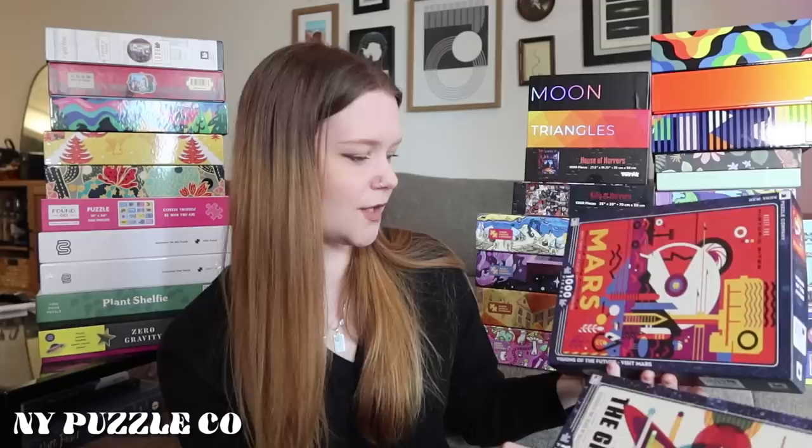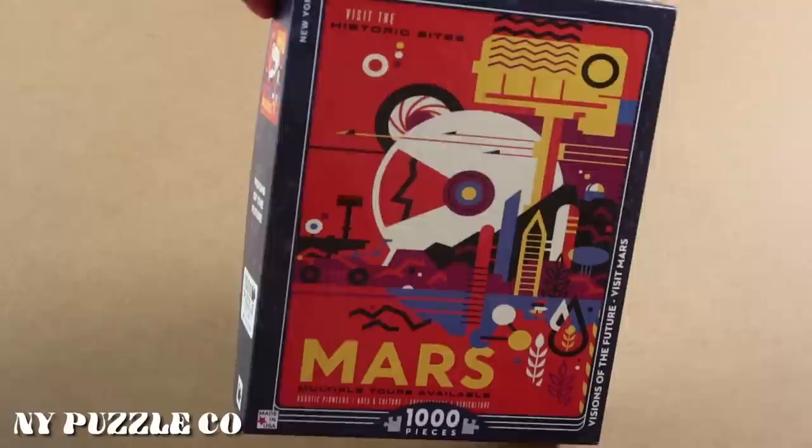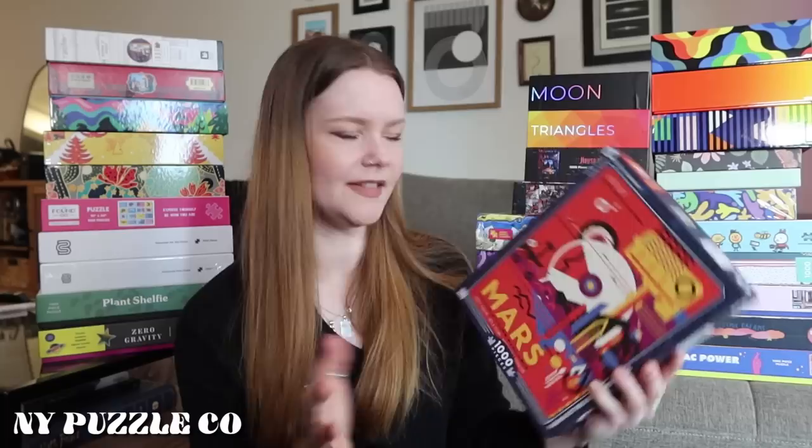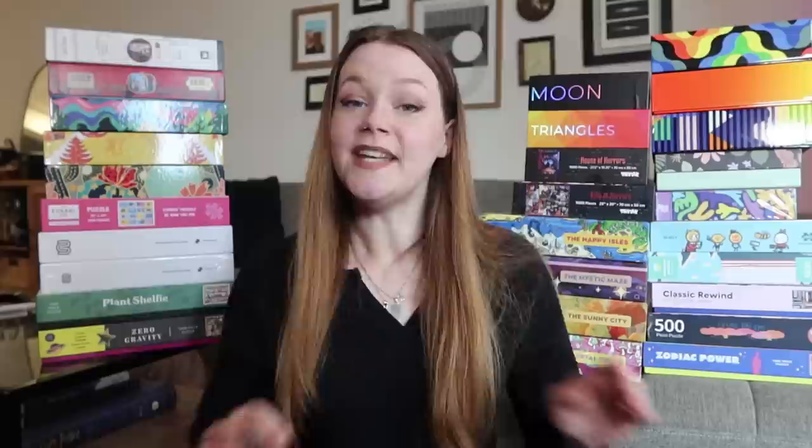Currently in the front of the frame is Visit Mars, part of the Visions of the Future line — all spacey, dystopian, futuristic-type prints. This one is definitely harder than the Grand Tour if you're going to pick one. There's a lot of red — I did this one pretty much by myself — and it's in the front of the frame because I love the art so much. I will redo this one eventually.